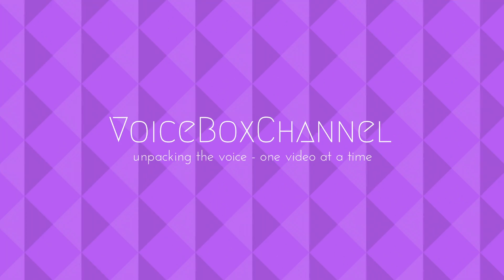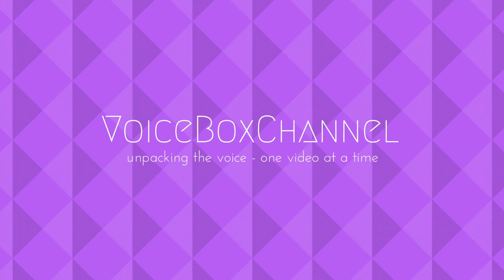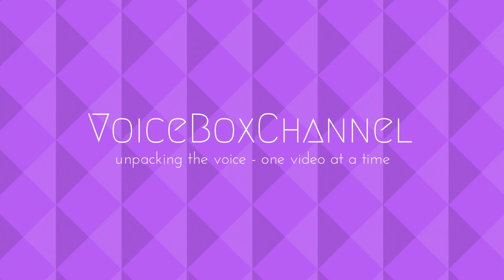Welcome to the VoiceBox channel. Today we're unpacking how the voice works. Please subscribe to my channel and click the bell if you'd like to receive notifications when I post videos every week.